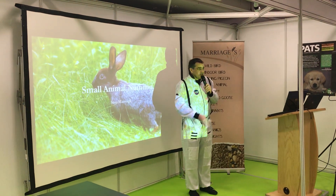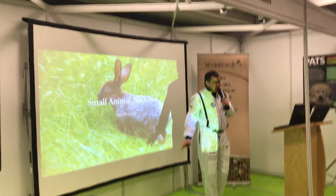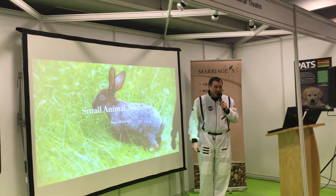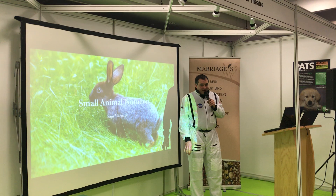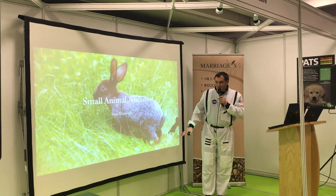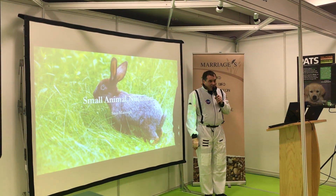I'm Sam Marridge. I work for my family business called Marriages — we make flour, animal feed, and pet foods. I've been asked to talk today about small animal nutrition; unfortunately our nutritionist can't make it, so you're going to have to put up with me, but I'll work through it as best I can.